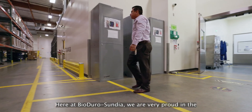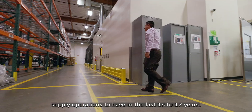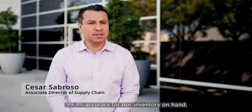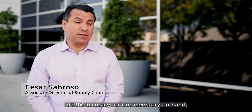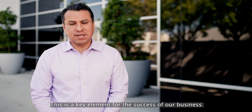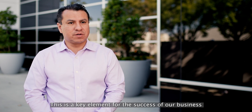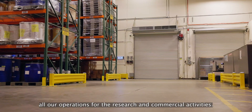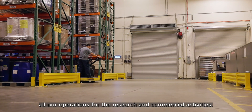Here in Valladolid Sandia, we are very proud in the supply operations to have, in the last 16-17 years, 99.9% accuracy for our inventory at hand — the manufactured and the procured. This is a key element for the success of our business and to be able to plan accordingly all our operations for the research and commercial activities.